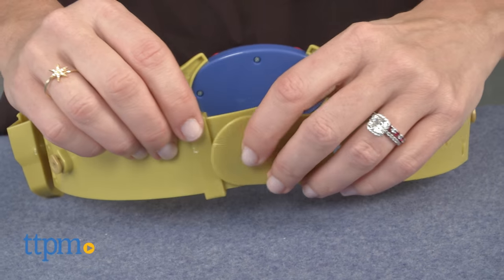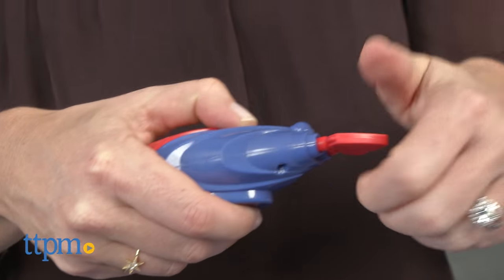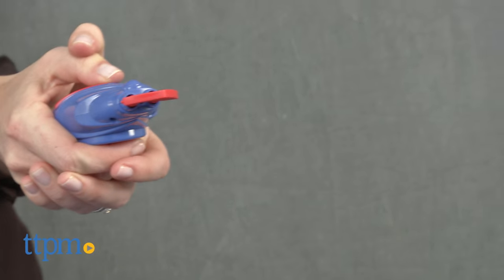Each of the gadgets fits onto the belt or can be removed and played with separately. The darts are made of a soft rubber, so they don't hurt if they hit you, though kids should still be careful when launching them.